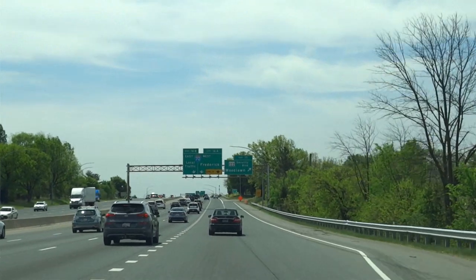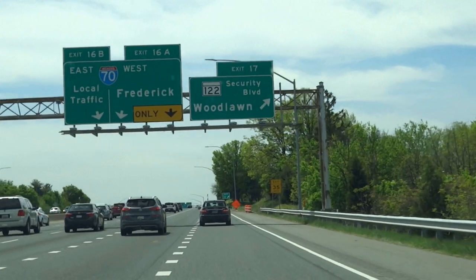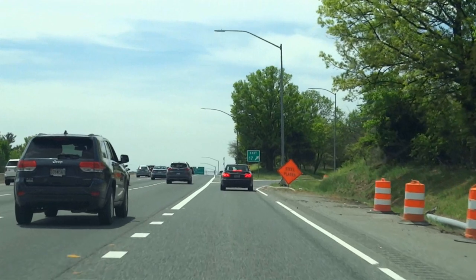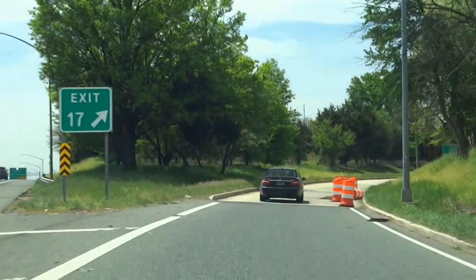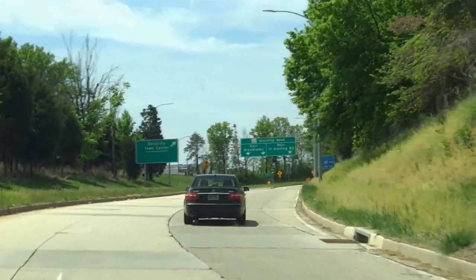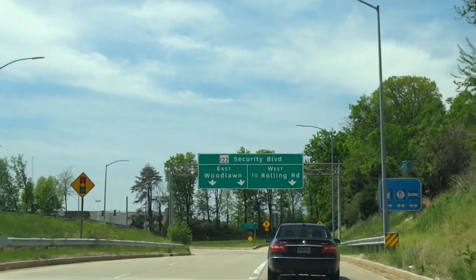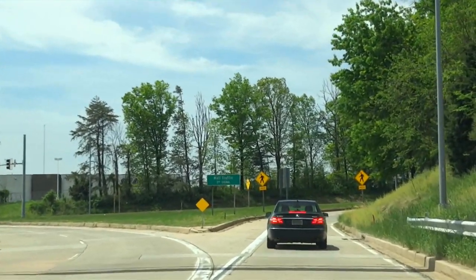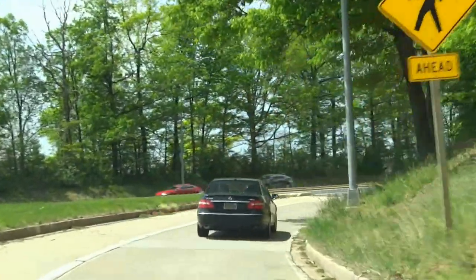Getting off at this exit — Security Blvd — the location of the Social Security Complex for the entire country, I guess you would say. So if you're on federal benefits, here's where we all begin. The SSA is up here somewhere. As they say, the SSA is okay.